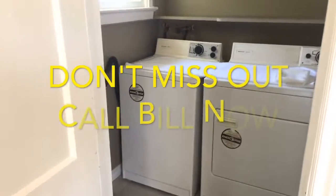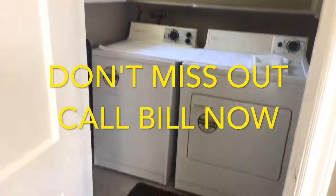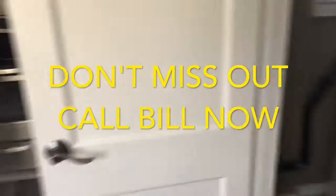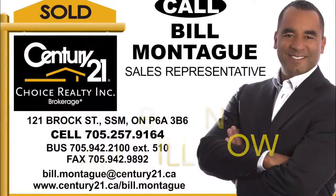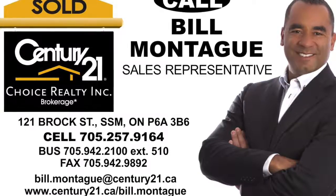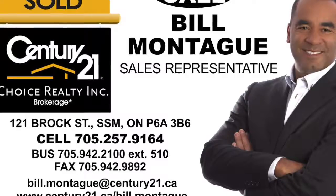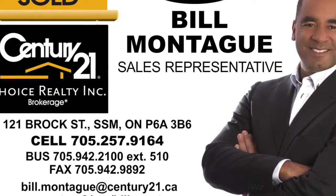This house at $159,000 has everything that somebody looking to downsize would want. It's really right off the highway too — great for cottage lovers who maybe in the summer want to head up to the cottage. If you want to have a private look at this, contact me at 705-257-9164. I'm Bill Montague, and I'm looking forward to hearing from you.